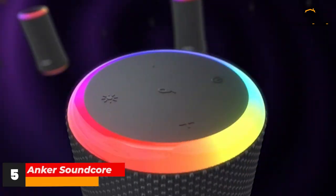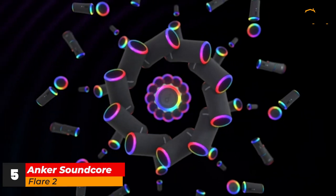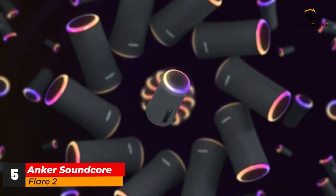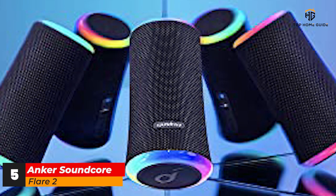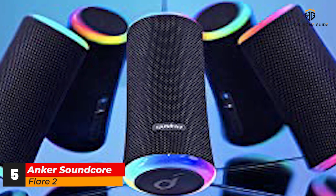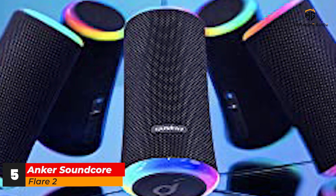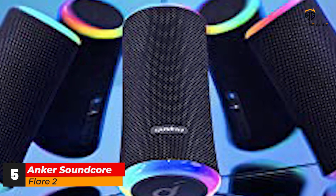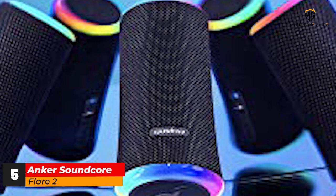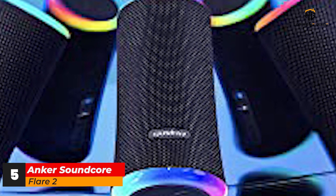Number 5: Anker Soundcore Flare 2. The Anker Soundcore Flare 2 is an excellent go-anywhere, do-anything Bluetooth speaker that'll appeal to anyone looking to introduce a little color into their surroundings. That's thanks to LED rings that encircle each end of the speaker, lighting up as you listen to your music. That splash of color makes the Soundcore Flare 2 an excellent choice if you're looking for a party speaker that's easy to chuck in a bag. The design isn't so garish that it'll look out of place in your home, and its rugged construction means the Soundcore Flare 2 can join you at the beach or poolside. It's IPX7 rated, which means it can be submerged in up to 1 meter of water for up to 30 minutes.